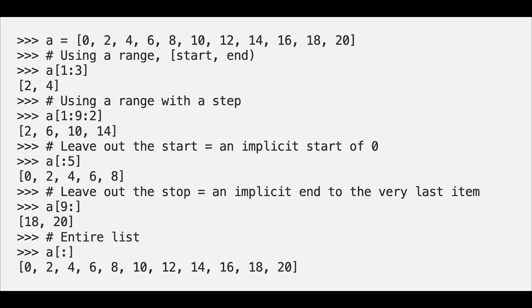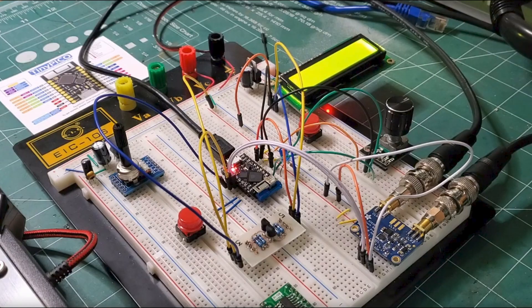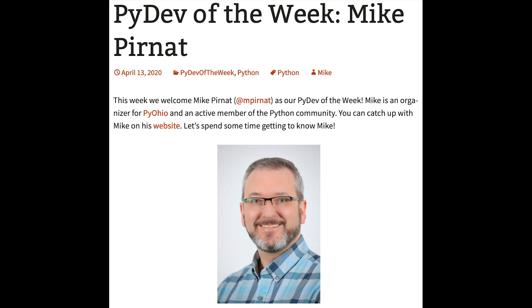Young put together 30 simple tricks to level up your Python coding, including multiple ways to manipulate sequences, comprehensions, generators, lambdas, and much more. Visit medium.com/better-programming to read more. Learn how to build an IQ-style radio using a tiny Pico running MicroPython — find a video on YouTube and code on GitHub. Congratulations to Mouse vs. Python's PyDev of the Week, Mike Pyrnot, PyOhio organizer and active Pythonista. Read the interview on blog.pythonlibrary.org.